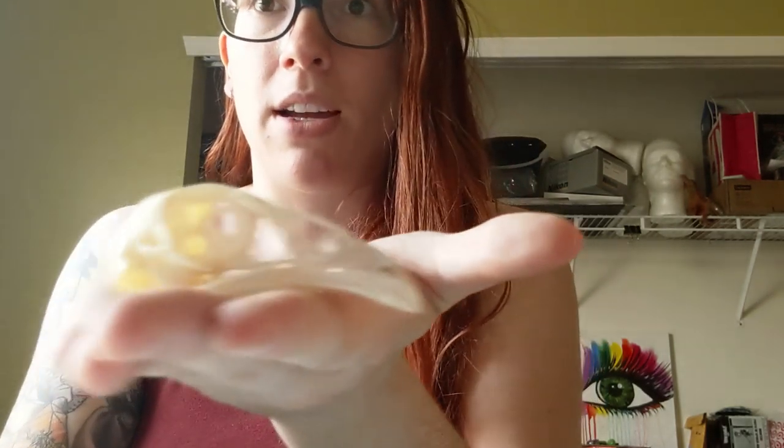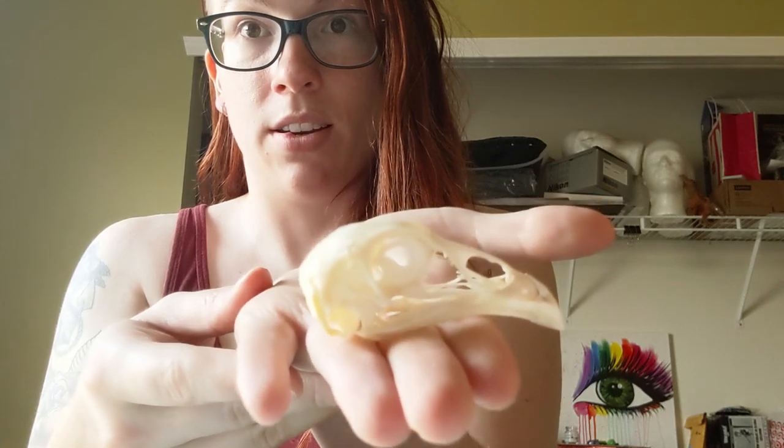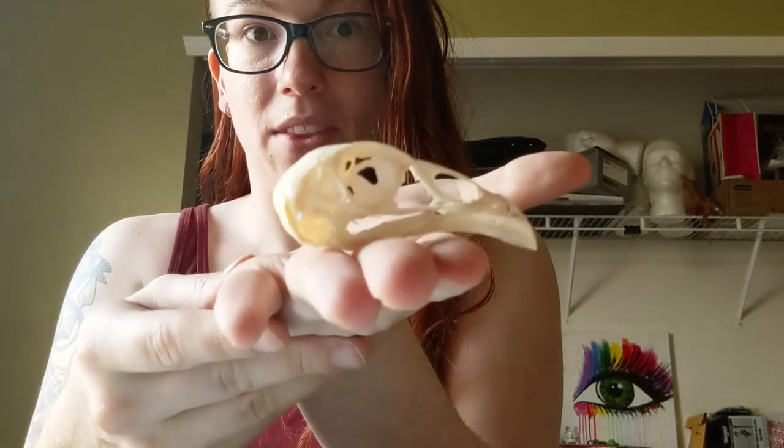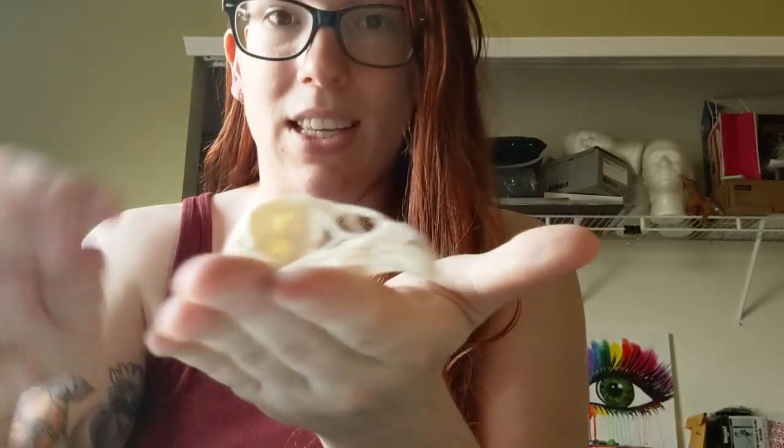Some companies send skulls where they've super-glued the lower jaw on — I don't judge — but this is a very beautiful, very well-done specimen. I just love how tenuous these things look.